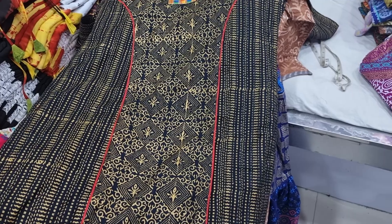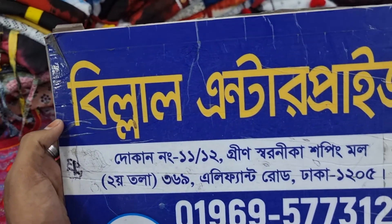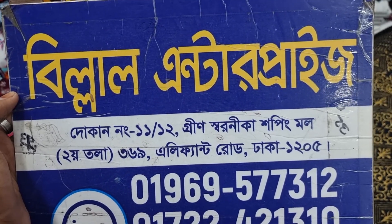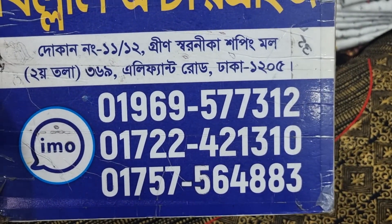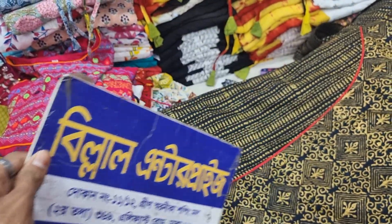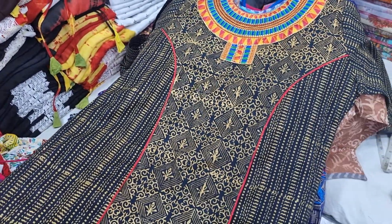My name — this is Bilal Enterprise. We have 15 greenish designs. We will be able to get the number online. Assalamualaikum.